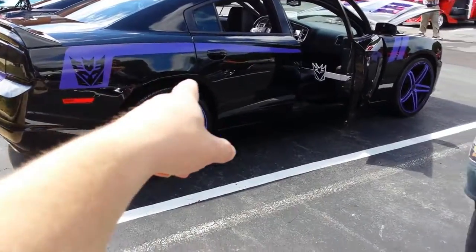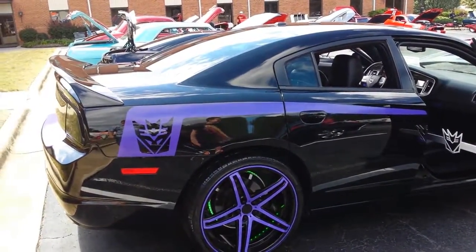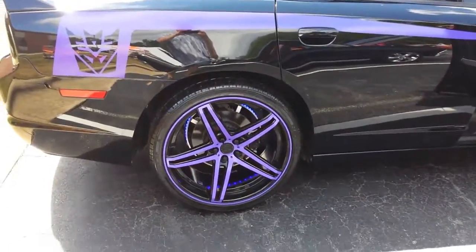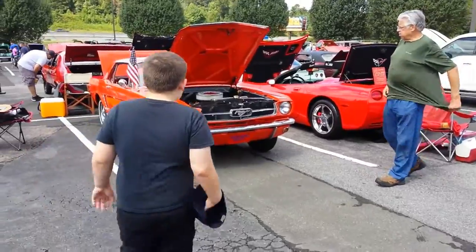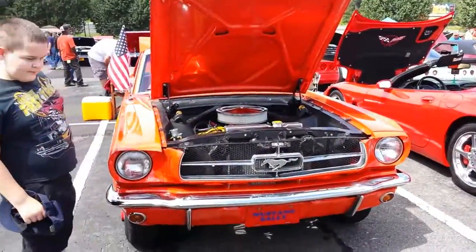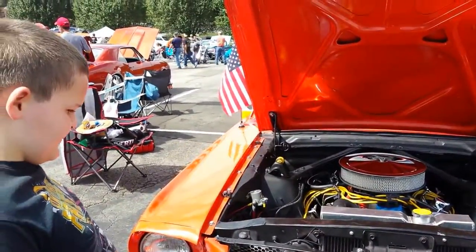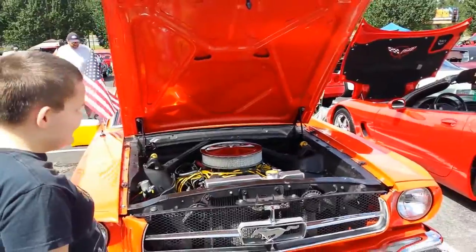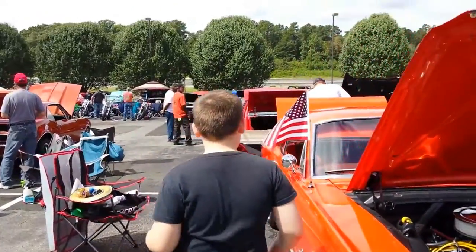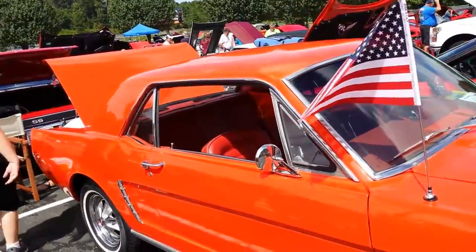Look at the Transformers — what? That's cute. Another Mustang — an orange Mustang. Kenan goes crazy for the orange Mustang. He goes nuts for the orange Mustang. It's pretty. Oh, that is pretty.